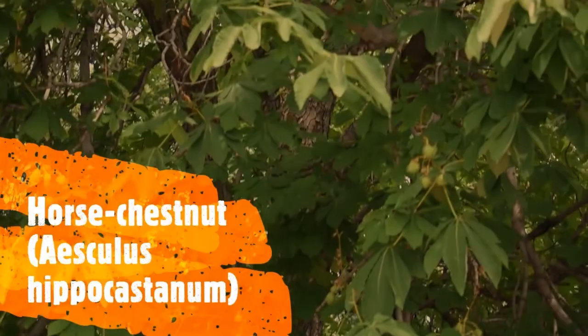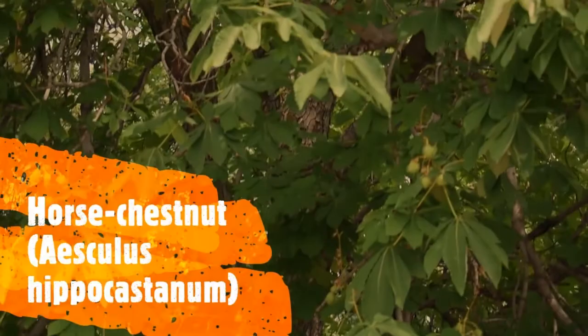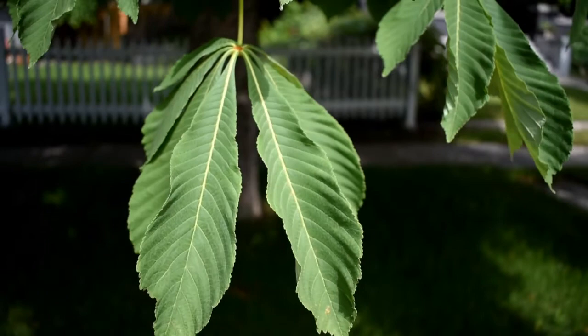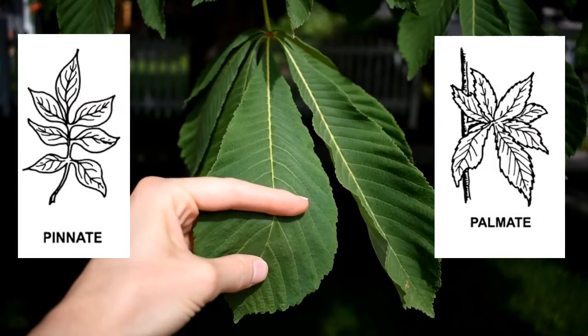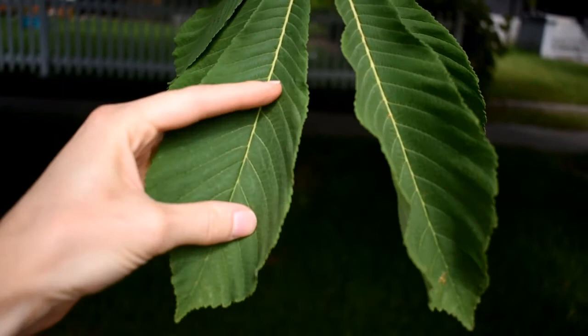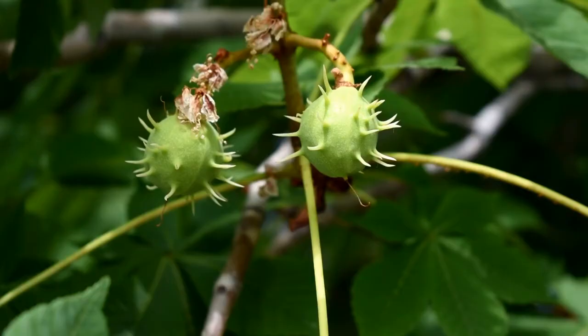The horse chestnut is a very common street tree — I just found this one along the side of a road. Horse chestnuts have palmately compound leaves, and what that means is each of these that you might think is a leaf is actually a leaflet, and this whole thing is the leaf. You can see the leaves are actually quite wide, especially towards the end, and then they suddenly come to a tip.